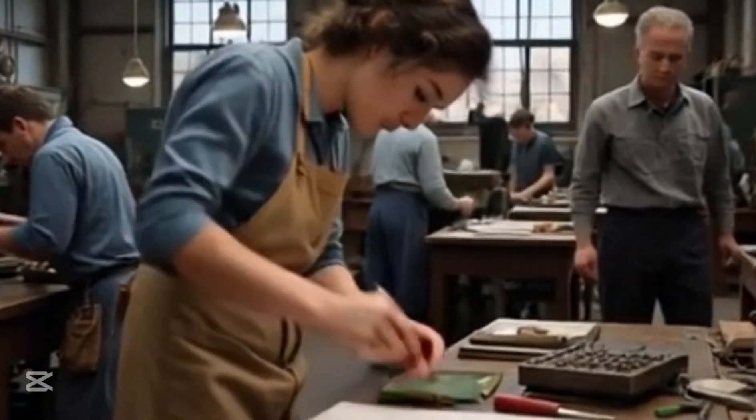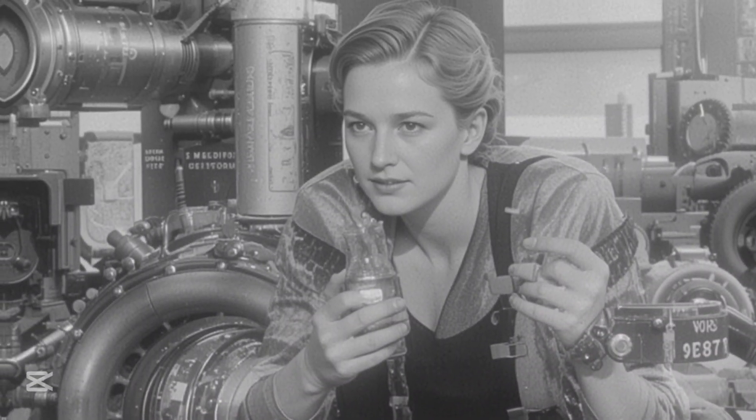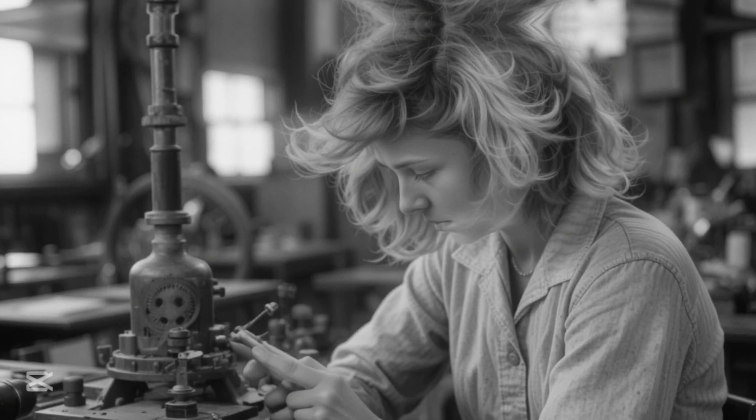This issue gave German pilots, flying the Messerschmitt Bf 109, a significant advantage in aerial combat. The Battle of Britain, a pivotal moment in World War II, was won by the narrowest of margins, and the Spitfire's engine problem was a major factor in the struggle.